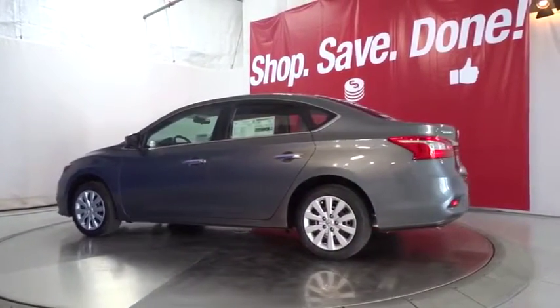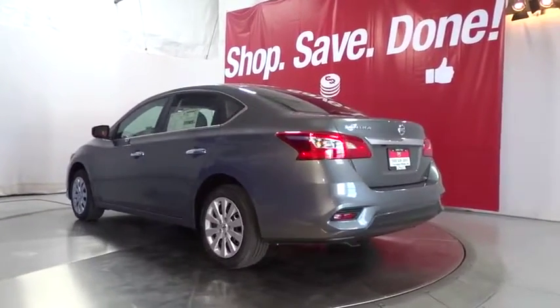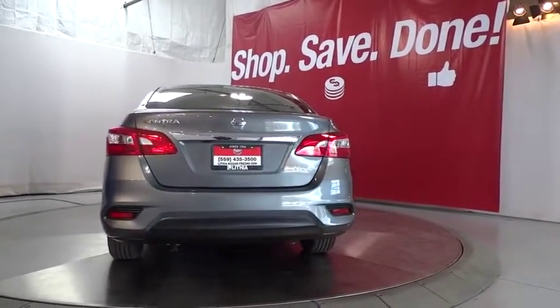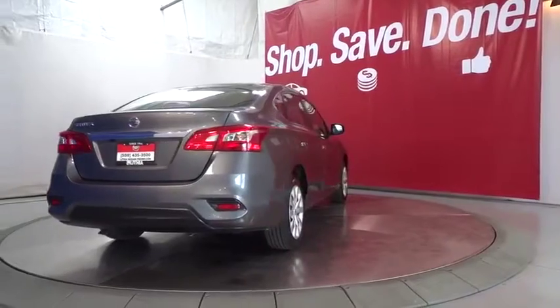AM-FM stereo radio, passenger airbag, trip computer, MP3 player, electronic stability control, power door locks, power windows, side head airbag, bucket seats. This isn't just a vehicle. It's an experience. So stop in for a test drive today.